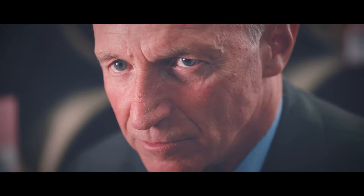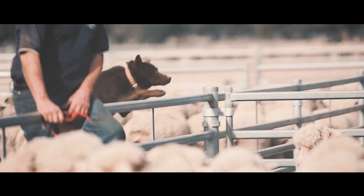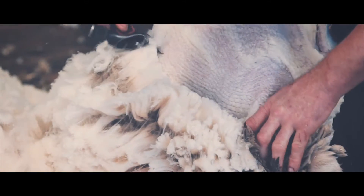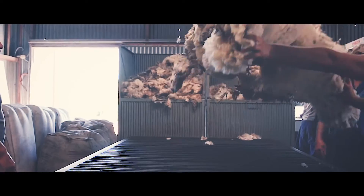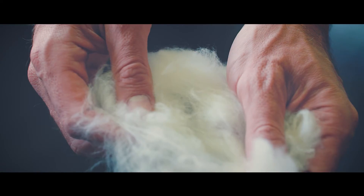The wool is so special because it's made on one single farm that we control personally. This is the cream of the Australian sheep, and only a small quantity is produced every year.